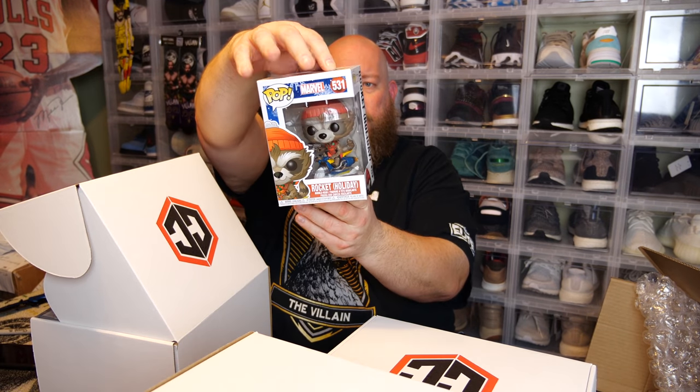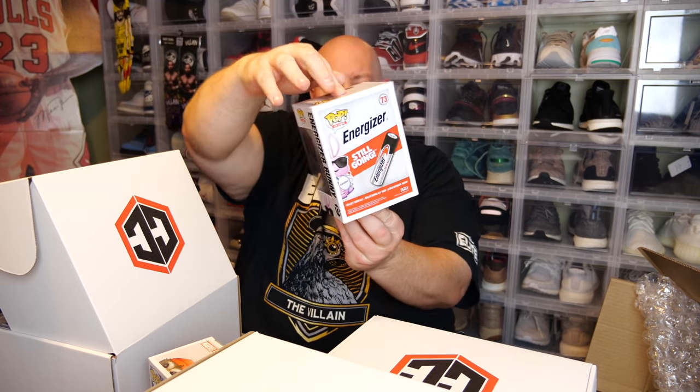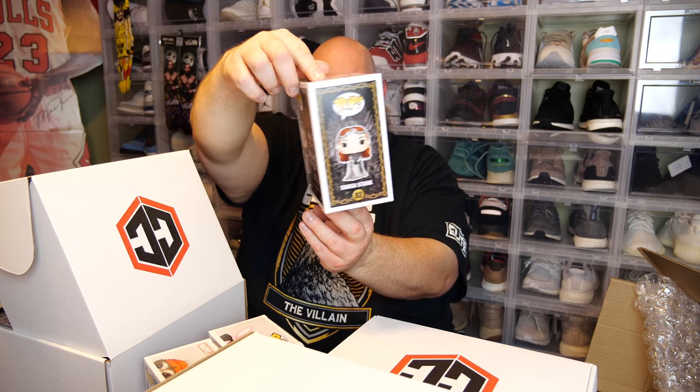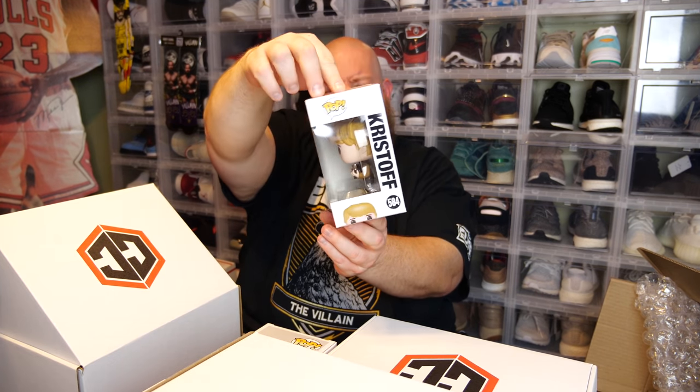Okay, Box 1. We have two in Chalice protectors, so I'll pull out the non-protectors first. First one looks like we got the Marvel Christmas Rocket Holiday. Most of these non-protector pops are worth like $10 commons — not worth a whole lot. Next, we got Energizer Bunny, the non-flocked common version. Still pretty cool. Next, we have Game of Thrones Sansa Stark. Number four common, we got Frozen 2 Kristoff.